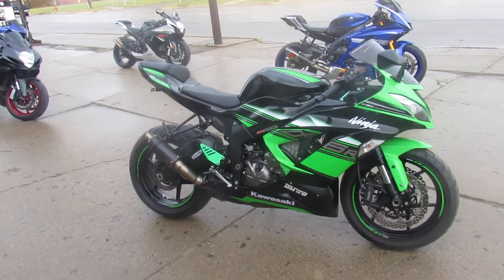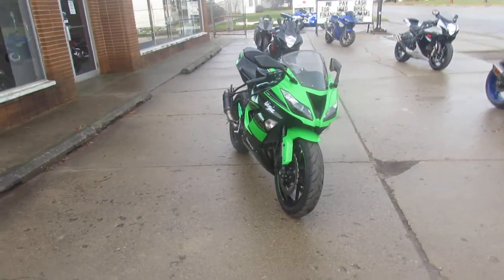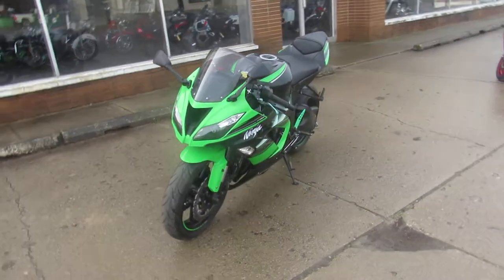Hey guys, ApprovalPowerSports.com here doing some videos on some street bikes we just got in. This one here is a 16 ZX6R KRT for sale. Only 5,135 miles — bring your magnifying glass, this one is flawless.